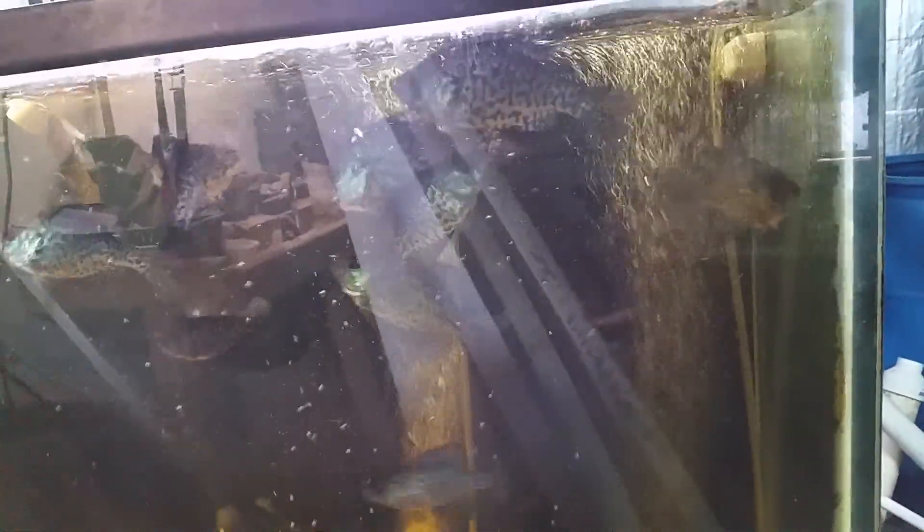Most of the fish swimming are black crappie, and they come and greet me when they see me come up. They like to eat — they like to eat elk food.